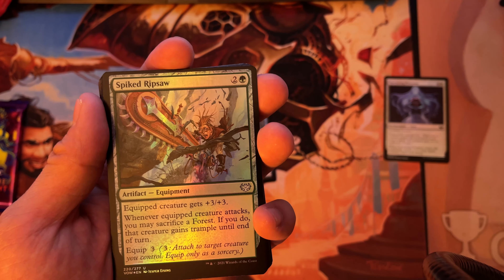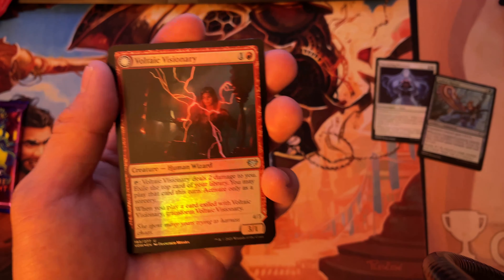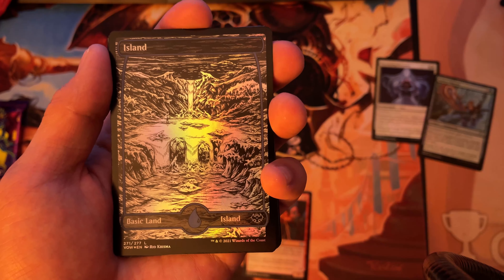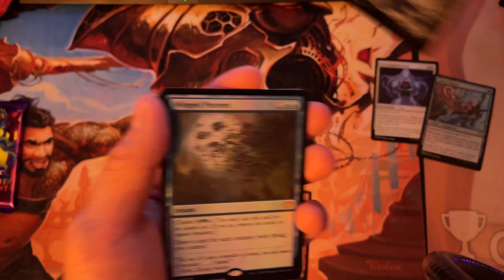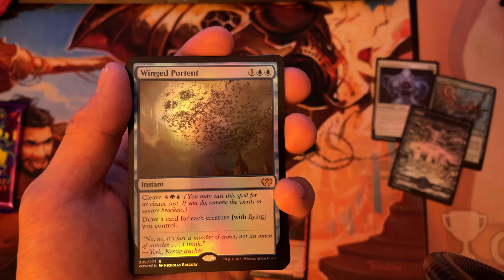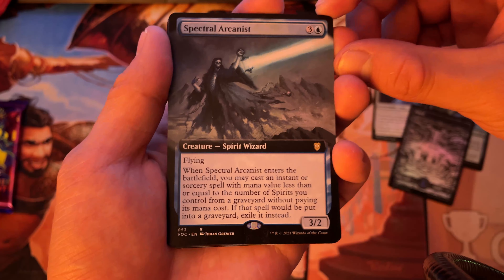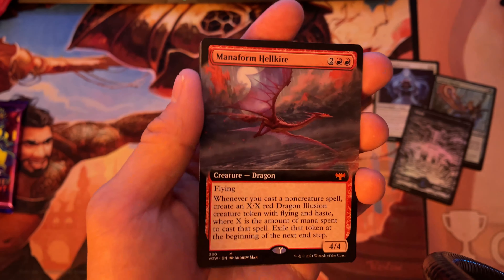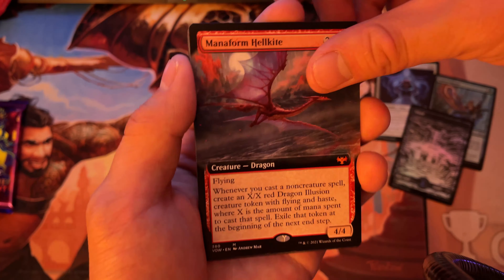On to uncommons: spiked ripsaw — we did need one, now we need zero, so that goes in the uncommon slot. Volt-taker visionary we already have. A lovely foil island — I still need a large amount of basics from this set; I now have 11 islands, still need 39. Winged portent — yep, already have it, so I'll go find the foil version. Spectral arcanist — not needed for the cube. Another mana form hell kite, extended art — very happy about that.